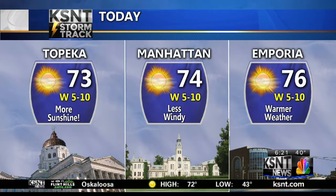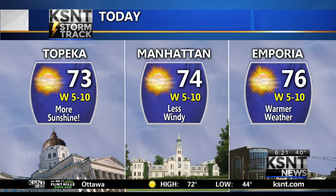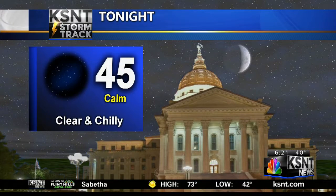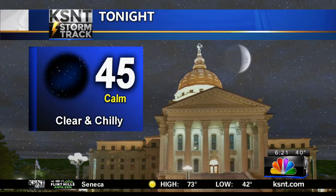Wrapping things up in the forecast for you today from KSNT Storm Track Weather — lots of sun, get outside if you can and enjoy it. This is the warmest day of this week, but also the warmest day of the next two weeks. So as we enter November next week, temperatures won't even come close to 75.